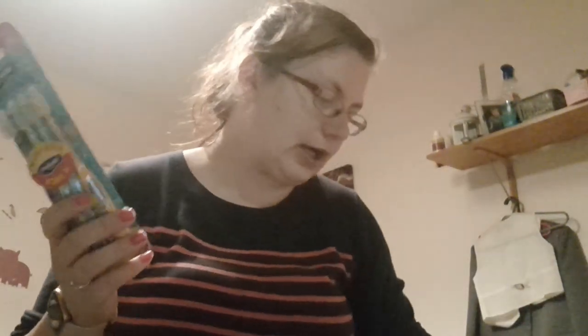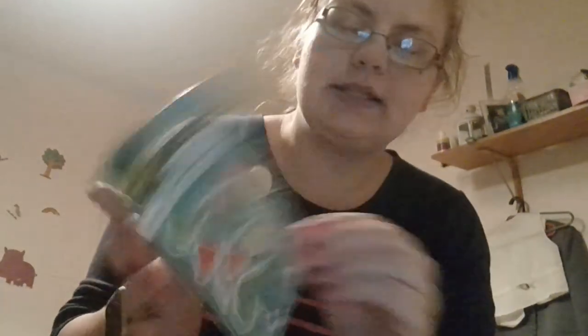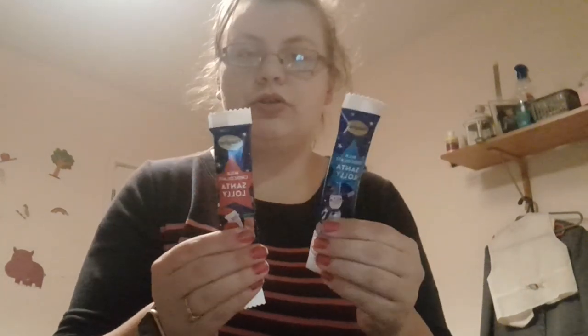As usual I always pack a toothbrush and toothpaste, so I'll do William's first. He has got these baby dinosaur stickers, as you would have seen in the haul, a fidget, and he's got this red car and two lollies.